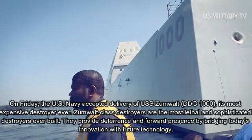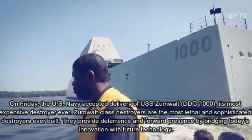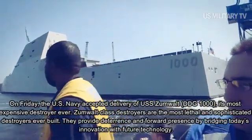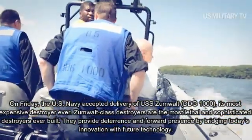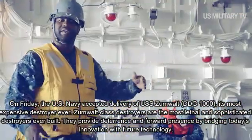On Friday, the US Navy accepted delivery of USS Zumwalt, DDG-1000, its most expensive destroyer ever. Zumwalt-class destroyers are the most lethal and sophisticated destroyers ever built. They provide deterrence and forward presence by bridging today's innovation with future technology.